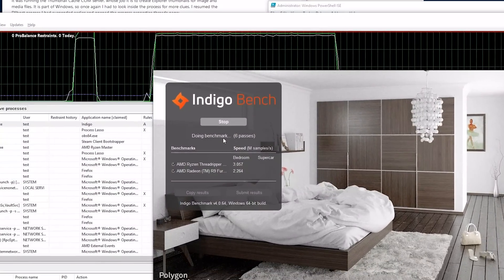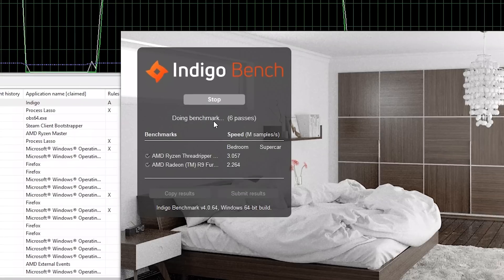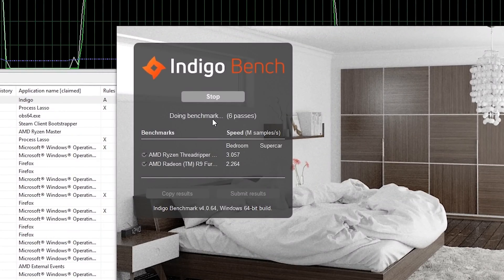When I change the process affinity — meaning the process runs on these particular CPUs — I basically turn off CPU zero, those first two threads. And all of a sudden my Indigo benchmark score is like 3.0 for the bedroom scene. So I've jumped from 1.6 to 1.9 with the power settings, and then from 1.9 to over 3.0 just by telling it not to run on one of my 32 cores. How crazy is that?